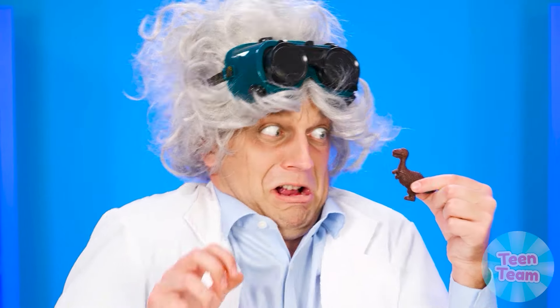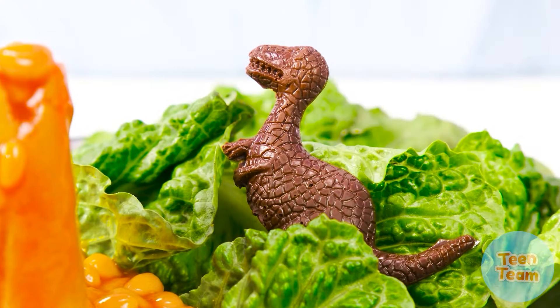Wow! Why do we need this dinosaur, professor? What a beauty. Great job! Well, what will the sister answer to this?